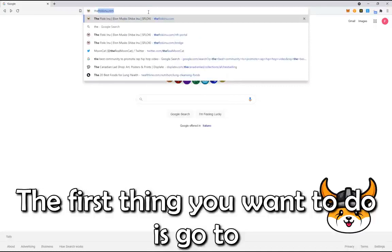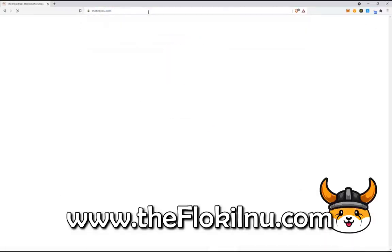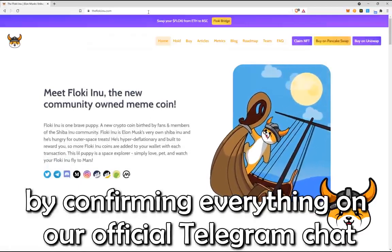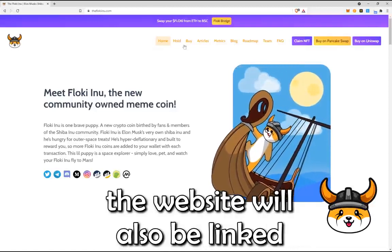The first thing you want to do is go to theflokiinu.com. Always make sure you have the correct address by confirming everything on our official Telegram chat linked in the description below. The website will also be linked.